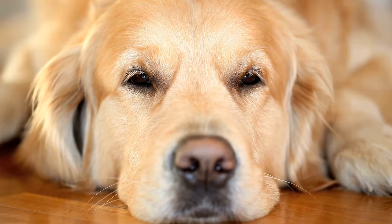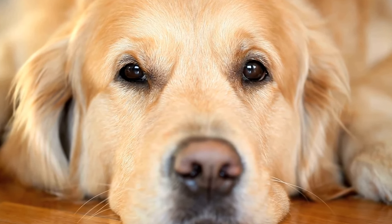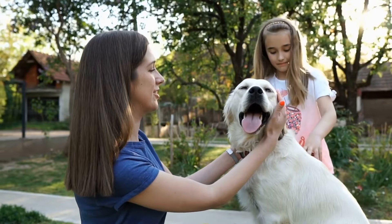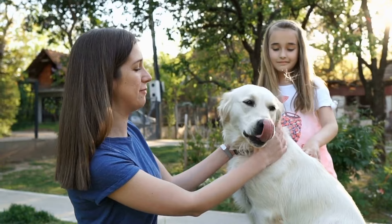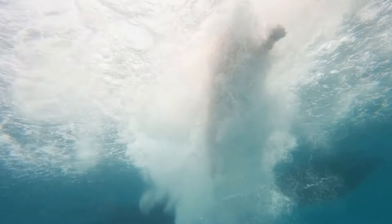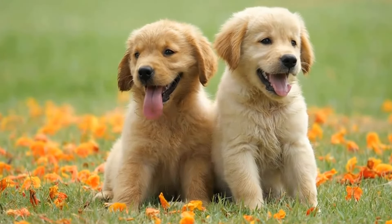Agility training is a fantastic way to challenge your Golden Retriever's physical and mental abilities. It provides them with an outlet for their energy while strengthening the bond between you and your dog. Remember to be patient, consistent, and always prioritize your dog's well-being. With dedication and practice, your Golden Retriever can become a master of agility obstacles, impressing everyone with their skills and enthusiasm.